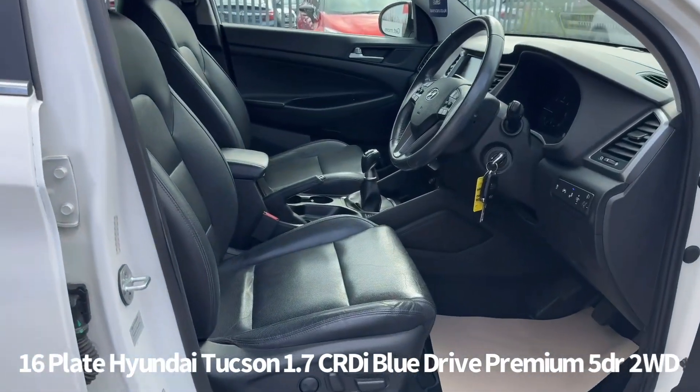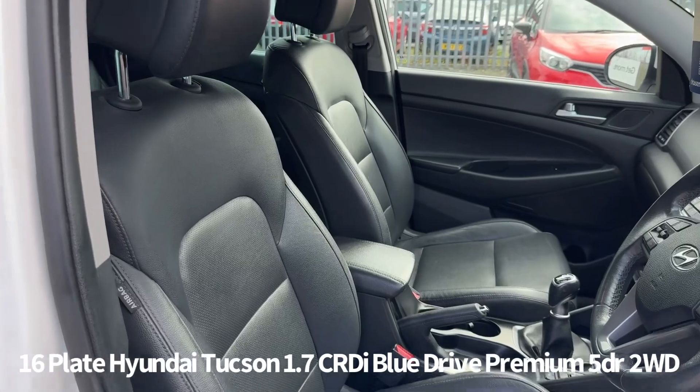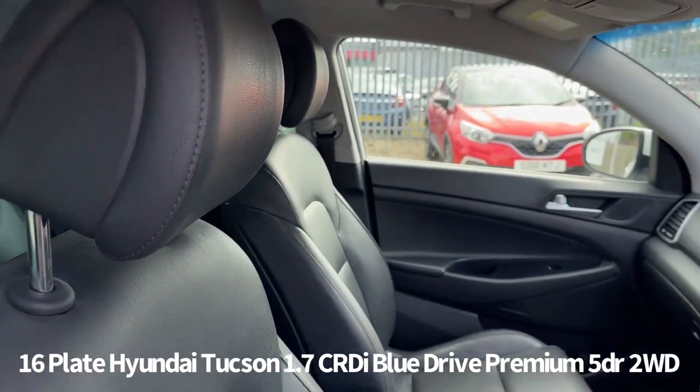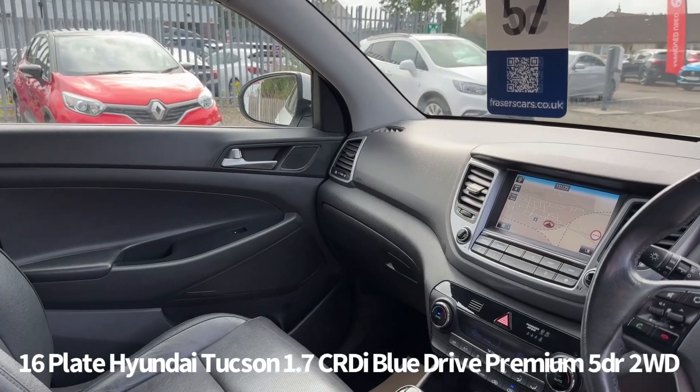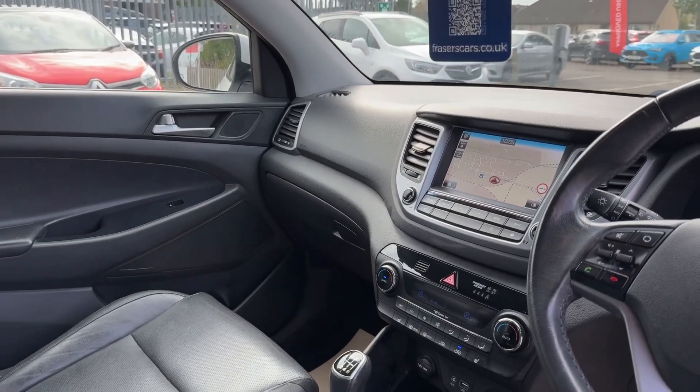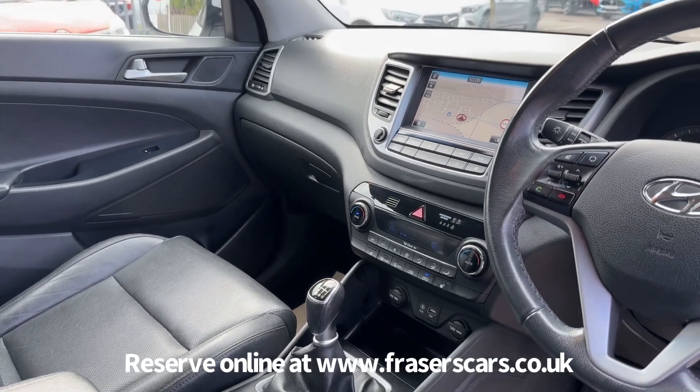Inside we've got electrically adjustable front seats, leather upholstery with heated front and rear seats, steering wheel audio controls along with cruise control, lane departure warning, blind spot detection, and traffic sign recognition.